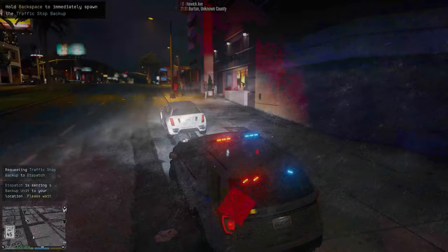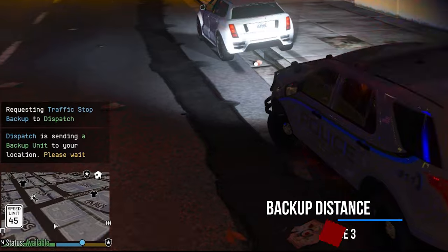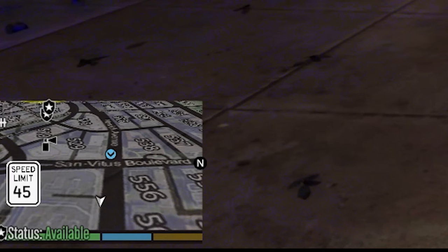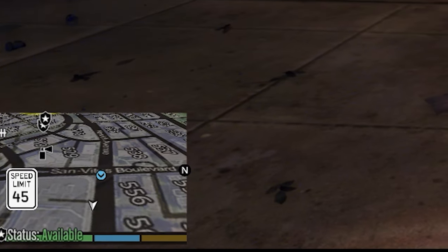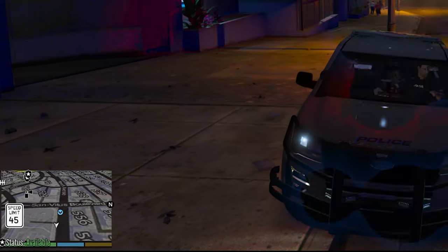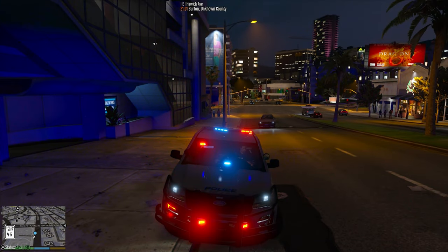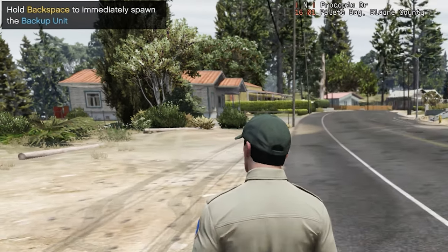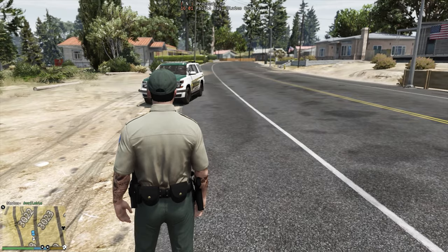Number seven: did you know you can control the distance that backup responds from? To make it more realistic, you can set it at 200 and they'll respond from a couple streets away. Or if you really want realism, you can set it to 300 or 400 and they'll be responding from about four or five streets away. If backup is having a hard time getting to you, or maybe they're just too far away, hold down the backspace key and they'll spawn a lot closer.